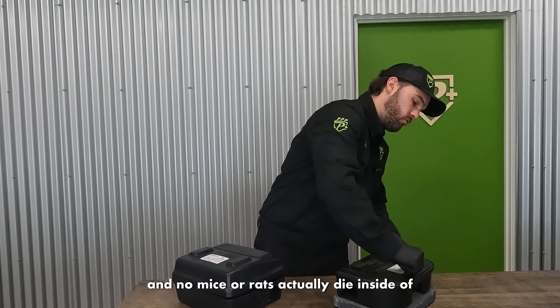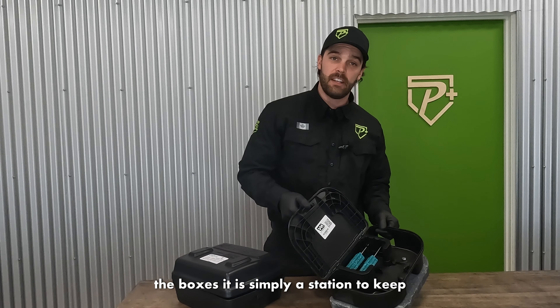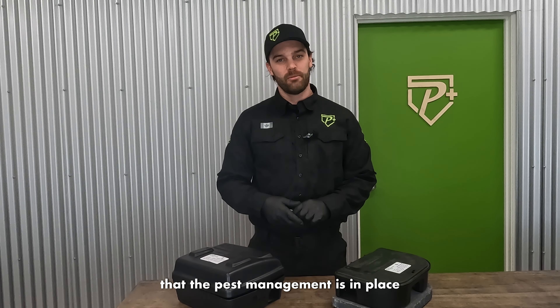No mice or rats actually die inside of the boxes. It is simply a station to keep the bait secure from pets and children. When you see these, it is always a good sign that the pest management is in place.